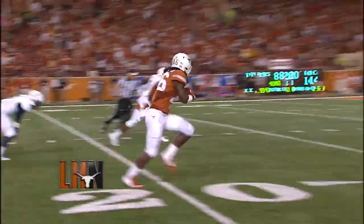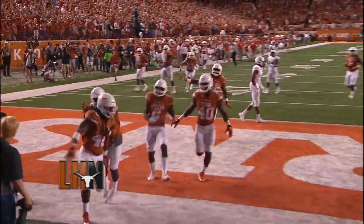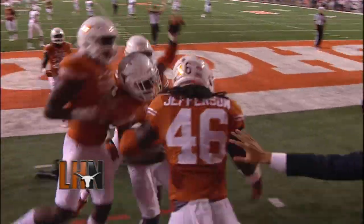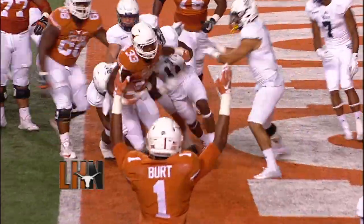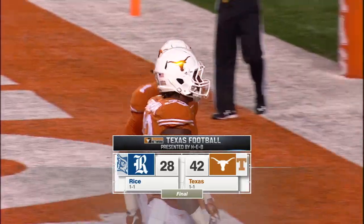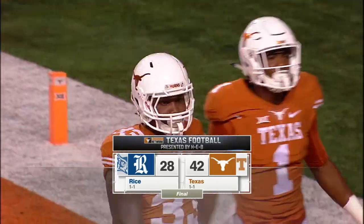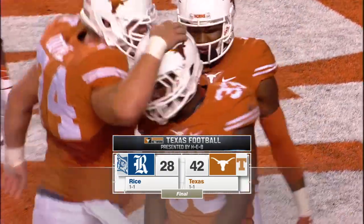How about the defense? Two freshmen involved there — Chris Boyd forces the fumble, and Malik Jefferson, one of the few bright spots in the Notre Dame loss, returns it for the score. And then Deontay Foreman providing a little punctuation. Texas makes it 16 straight home openers. Longhorns take it by 14.